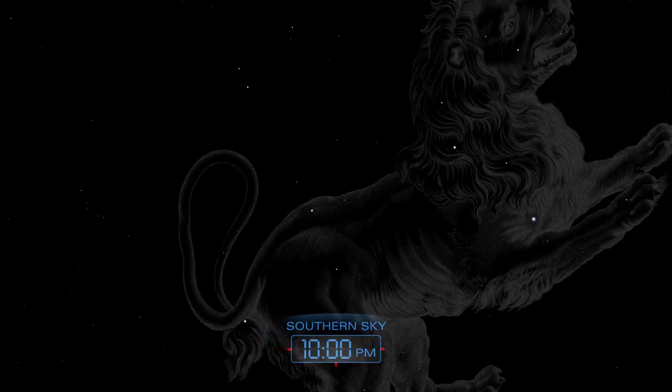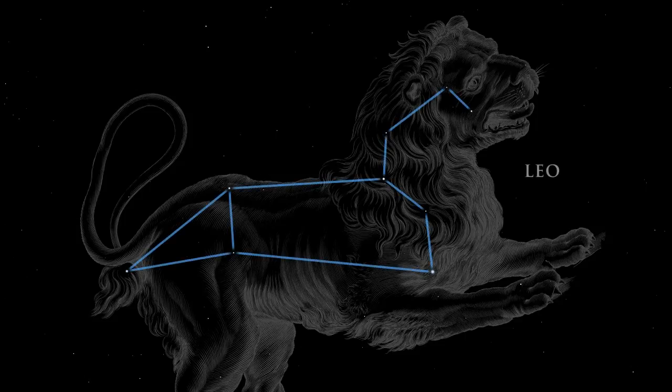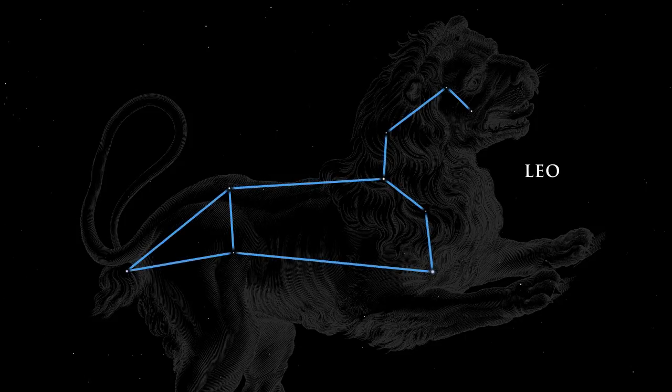Turning to the south, we see Leo, the lion, heralding the coming of spring. In Greek mythology, Leo is the great beast slain by Hercules.